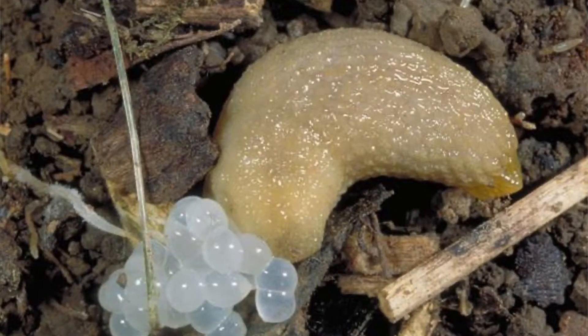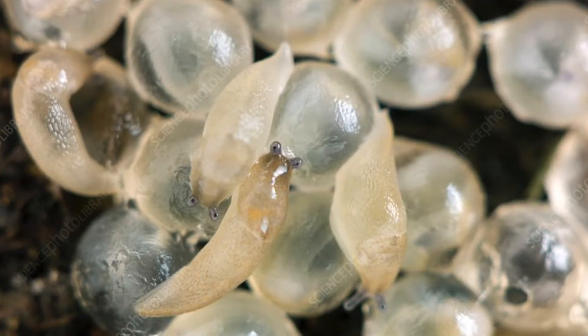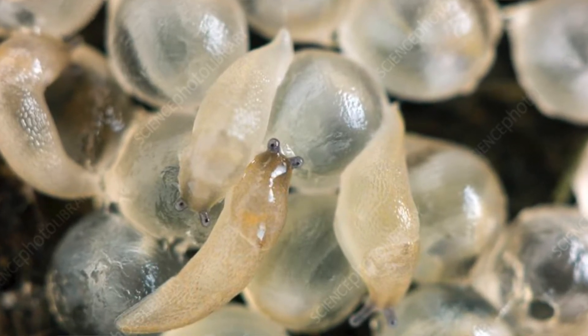As for the slug life cycle from egg to adult: the females lay about 25 eggs or more at a time. Those eggs take about a month before they hatch. After hatching, the larvae go straight to eating and looking for food. It takes as little as three months for a slug or snail to become a full-sized adult.